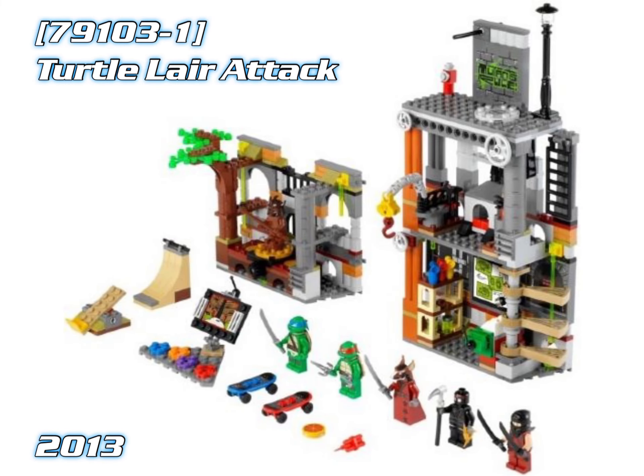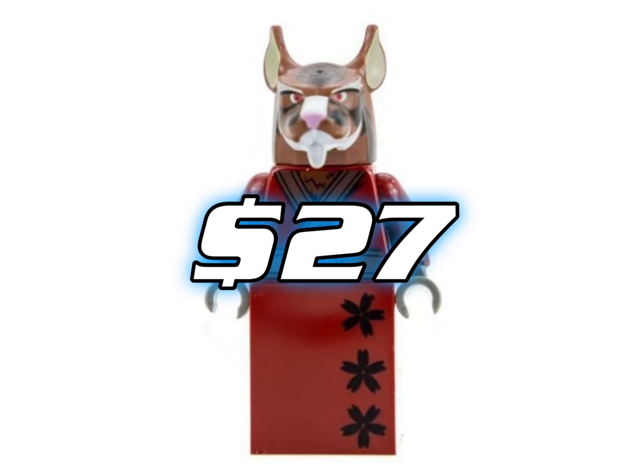In 8th place we've got Splinter — Master Splinter from the 2012 TV show. He's currently worth about $27.